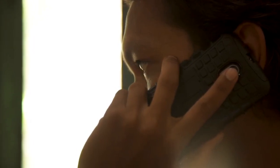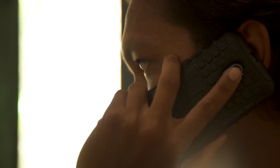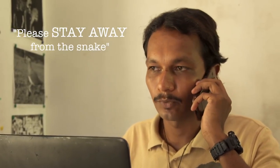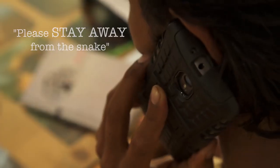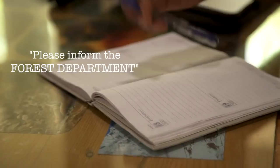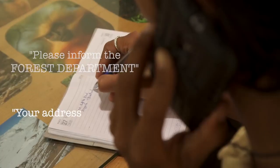Meet Ajay Giri at the Agumbe Rainforest Research Station in Karnataka, one of India's best-known snake rescuers who does it right. The first thing is to make sure everyone keeps away from the snake. Remember, all snakes are protected under the Wildlife Act, so the Forest Department must be informed.